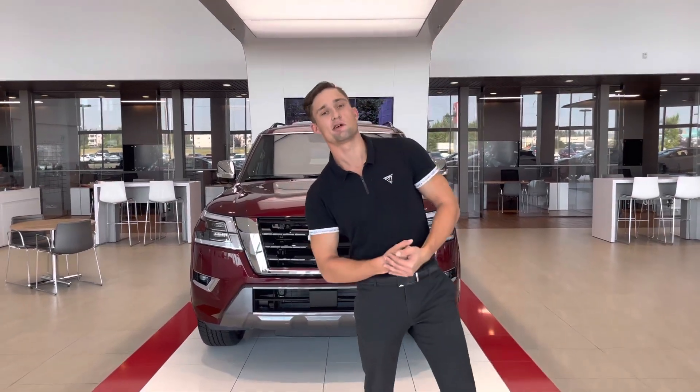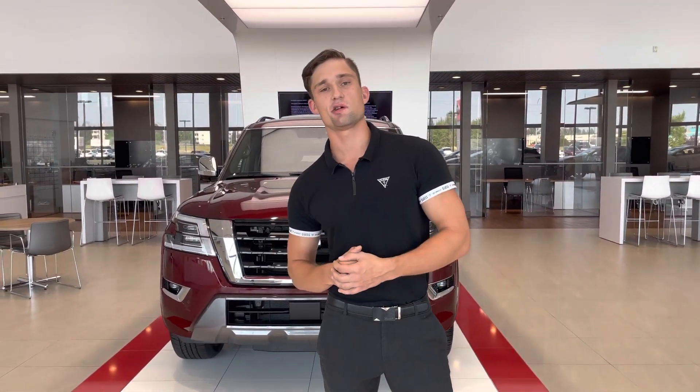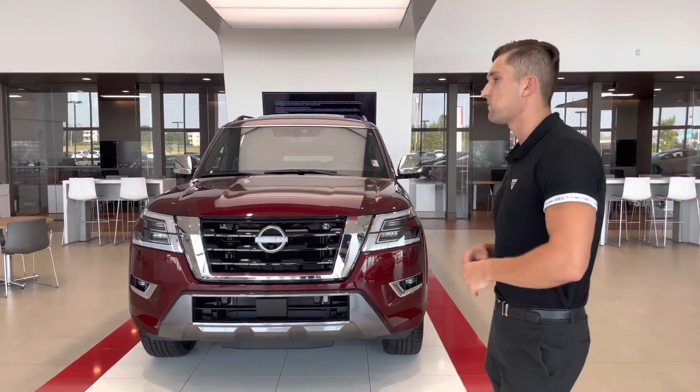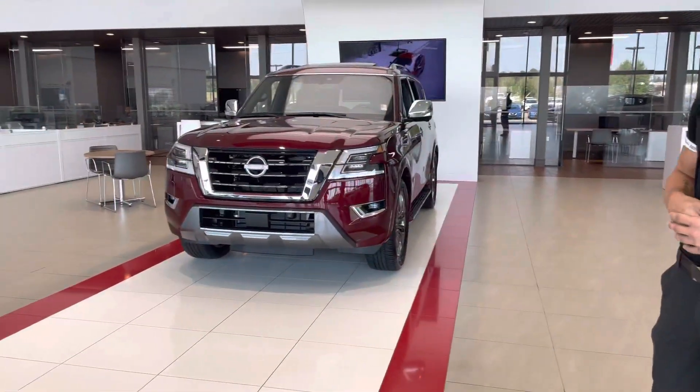Hey Arnell, what's going on? It's Luke down here at Northside Nissan. I wanted to take a quick second and jump in front of the camera so you know exactly who you're working with. I also wanted to let you know that the 2018 Armada you were interested in actually just had a deal placed on it, but I figured I'd go ahead and show you one of the all-new redesigned Armadas that we have in the showroom here.